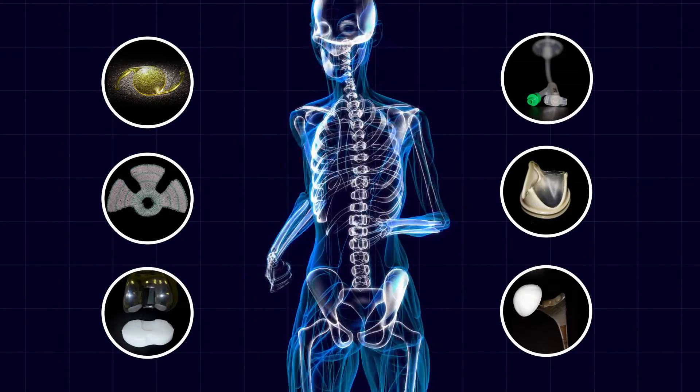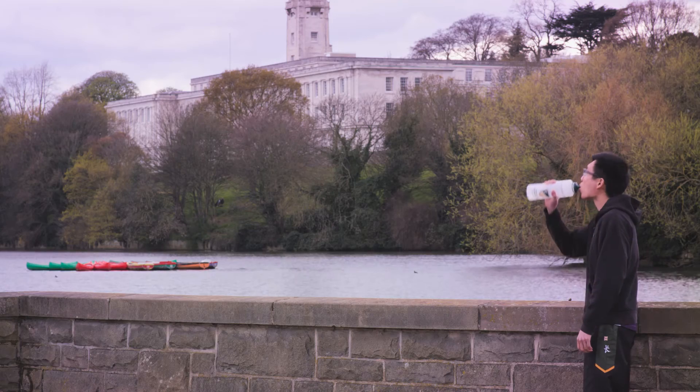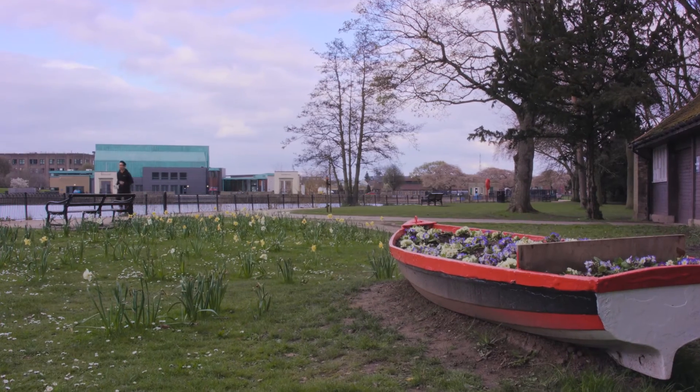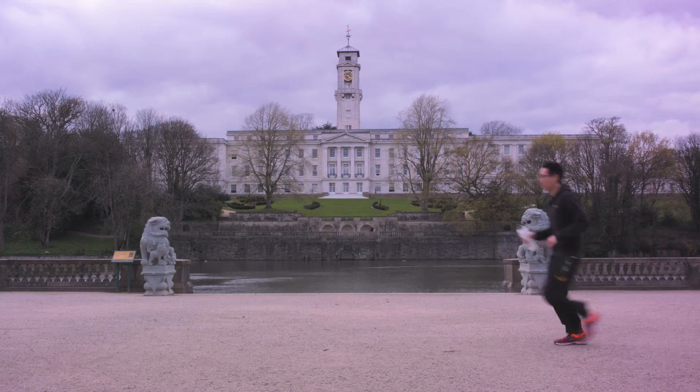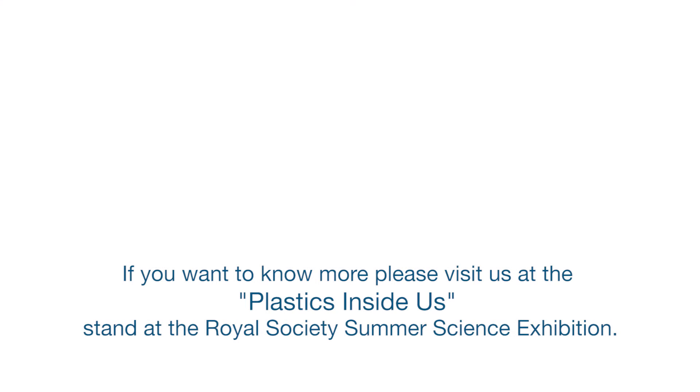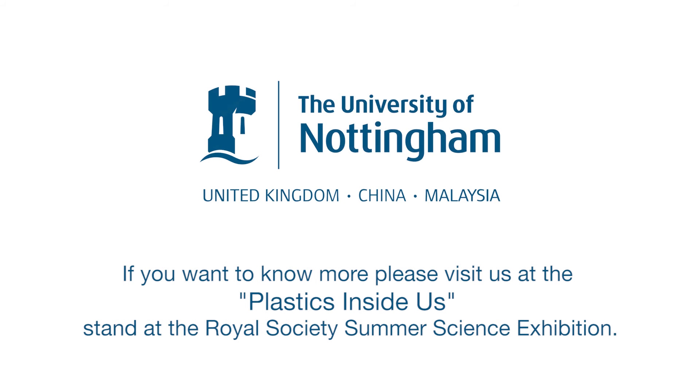Plastics are versatile materials ideal for many medical applications and are a current and exciting area of research. The University of Nottingham is bringing together doctors, scientists, and engineers to develop new plastics, devices, and medical treatments. With these technological advances, we can help you keep fit and healthy. If you want to find out more, please visit us at the Plastics Insider stand at the Royal Society Summer Science Exhibition 2016.